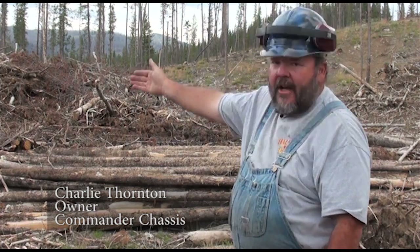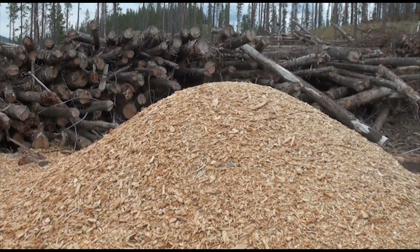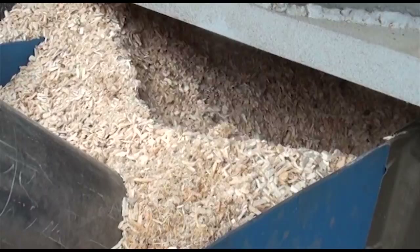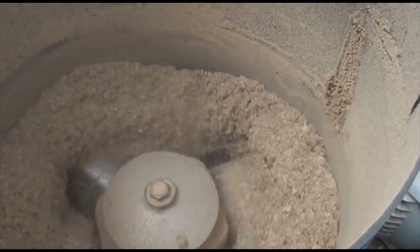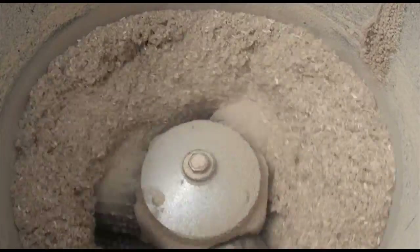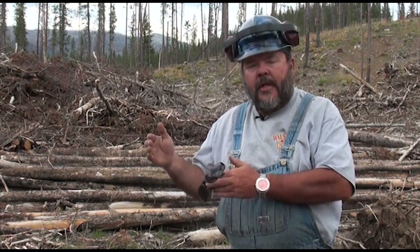We're currently experimenting with three different types of machines. We take the slash, we run it through a chipper, it goes through a hammer mill here at the end of the trailer, it's then blown into the hopper, and from there into a series of three machines. Testing the same basic material from the same slash pile should give us an idea on which machine will come out head and shoulders above the others.